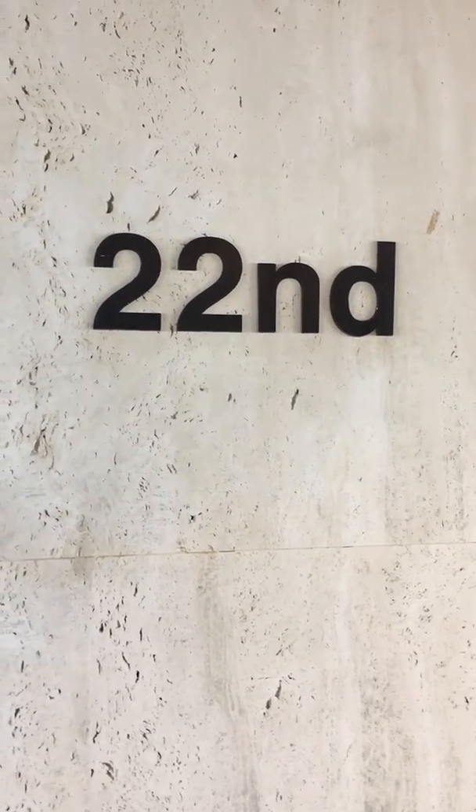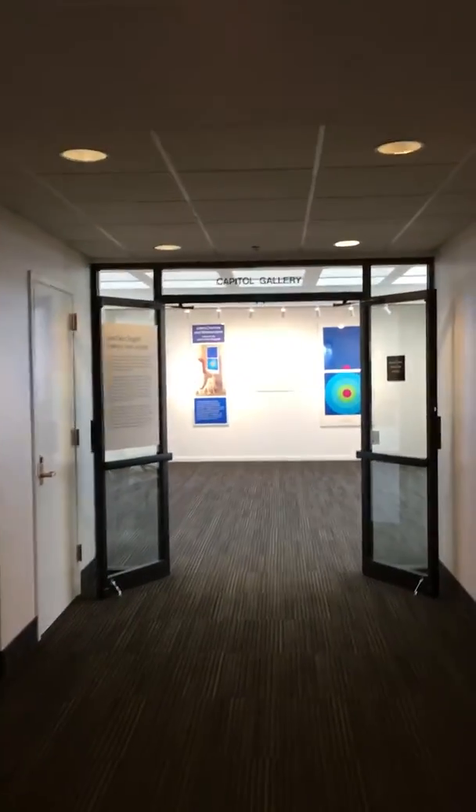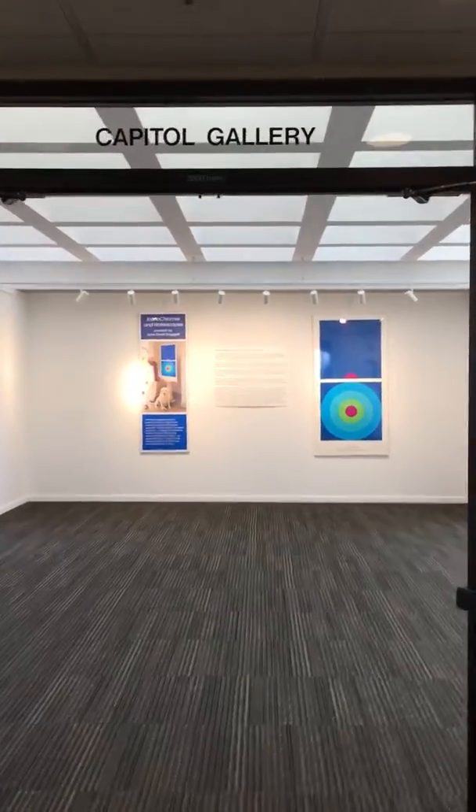Hi everybody, it's Janine Mason, Curator. I'm here on the 22nd floor of the Capitol Building in Tallahassee, which is a scenic overlook. There is one of the most well-attended galleries in the state of Florida right up here on the top floor, the 22nd floor Capitol Building Gallery.